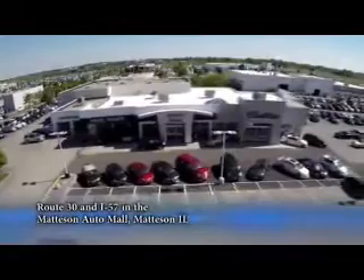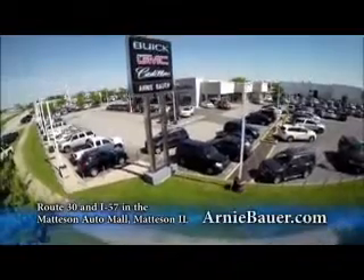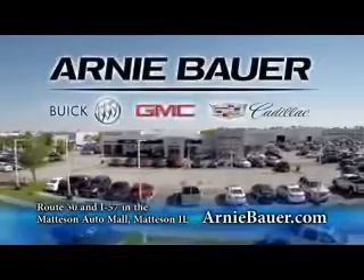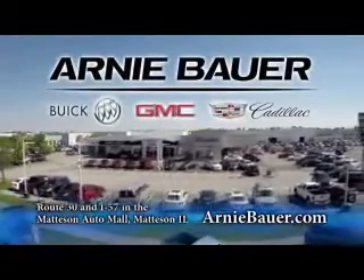The area's finest new and used cars, brought to you by Arnie Bauer Buick GMC Cadillac in the Mattson Auto Mall and ArnieBauer.com. Your toddler has more power at Arnie Bauer.